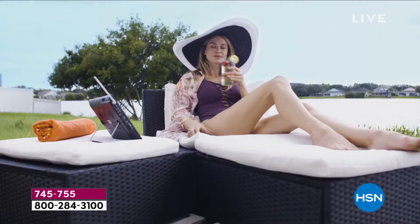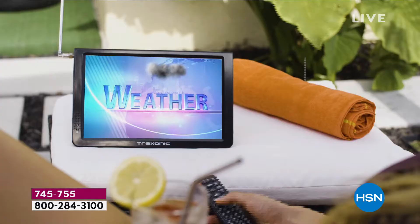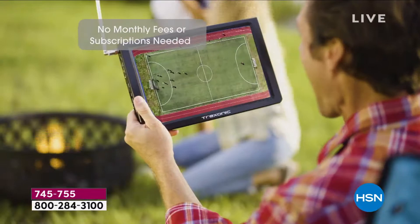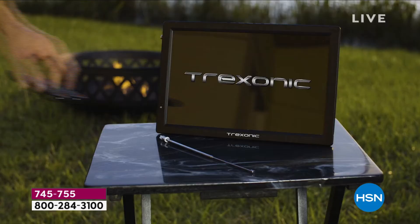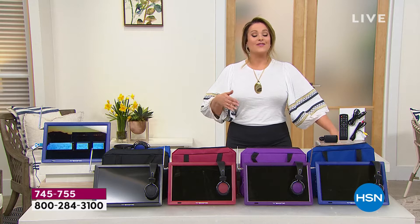Welcome to Treksonic. It is the first time we've ever done a portable TV today special. It is the first time with Treksonic that we're actually doing colors, because you have loved this portable TV since the very first time we launched it. You're getting your 14-inch LED portable TV, and that TV by itself is typically $135.